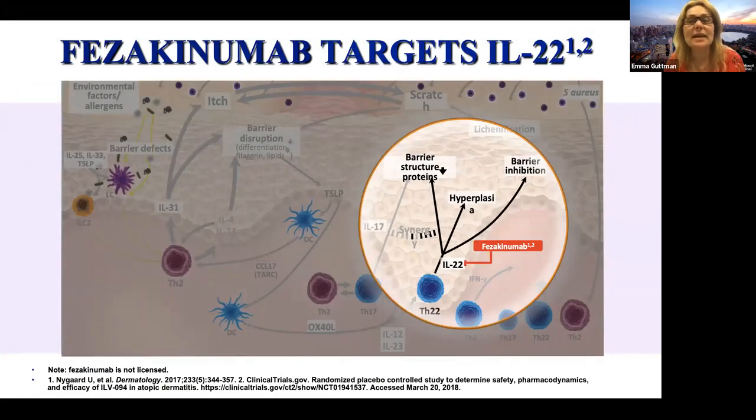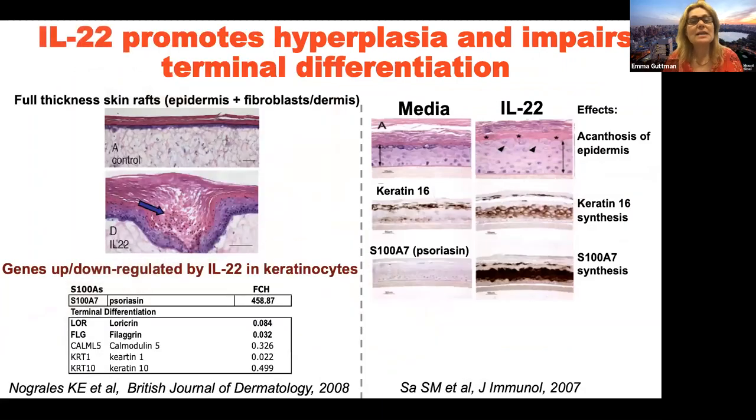Another exciting target is IL-22. Fezakizumab targets IL-22, and this is my own NIH study. It started from the fact that there was a drug on the shelf at Pfizer — fezakizumab — and after it failed two indications in psoriasis and rheumatoid arthritis, they were not interested in developing it for atopic dermatitis. Work from our group and others showed that IL-22 may be important in atopic dermatitis, potentially related to epidermal hyperplasia and barrier abnormalities, and we postulated that anti-IL-22 treatment might alleviate some disease features.